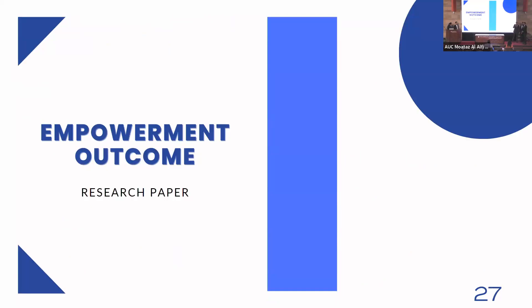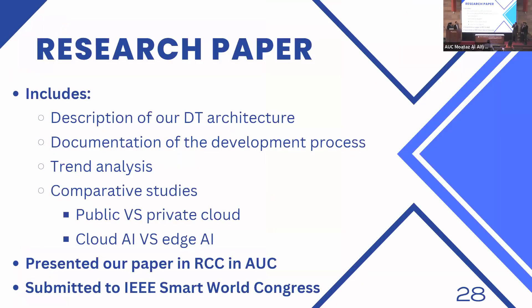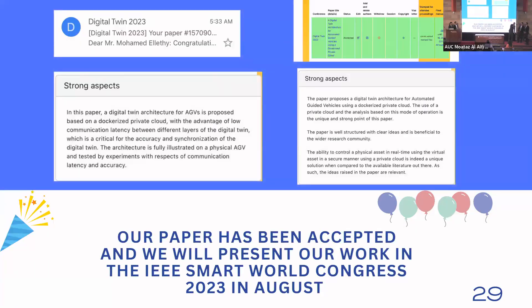Our research paper includes the description of the digital twin architecture presented throughout this presentation, documentation of the development process, the trend analysis, and comparative studies on public versus private cloud latency as well as cloud AI versus edge inference. Our paper has already been presented at the RCC conference and was submitted to the IEEE Smart World Congress in the UK. This morning at 5:33 AM, we received an email confirming that our paper has been accepted to the IEEE Smart World Congress, and we will hopefully be presenting our work in August 2023.